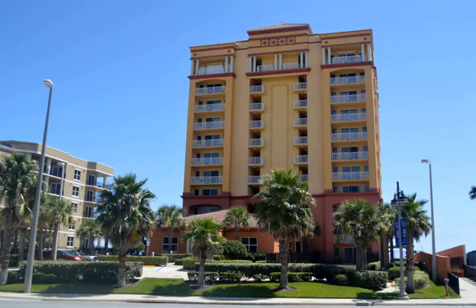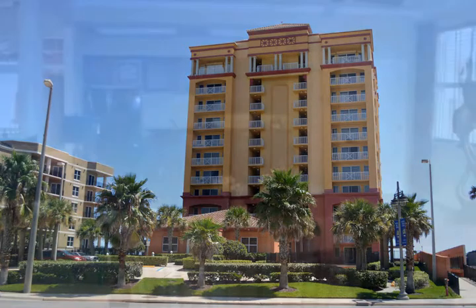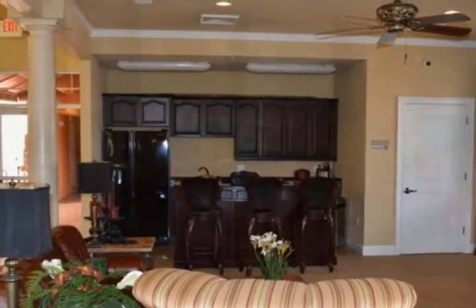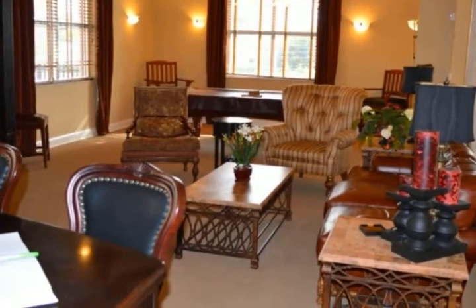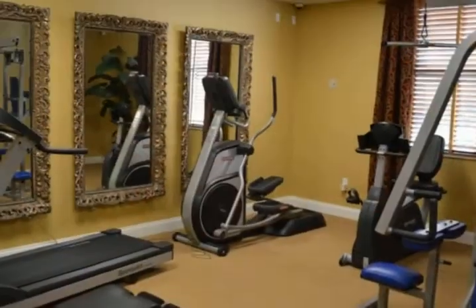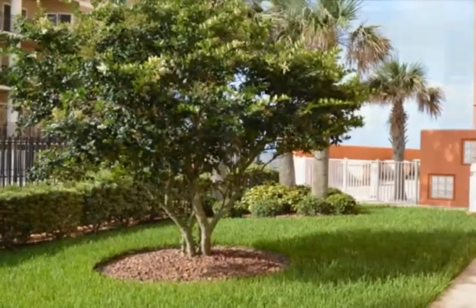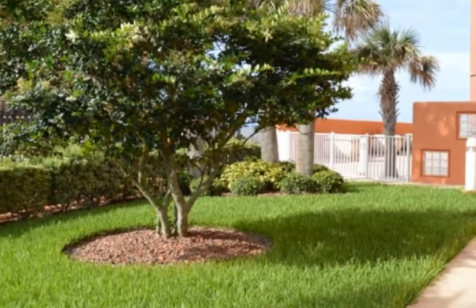Welcome to Tuscany Shores, offering condos for sale in Daytona Beach Shores, Florida. This Mediterranean-designed luxury oceanfront property stands majestically between the Atlantic Ocean and the Intracoastal Waterway, also known as the Halifax River.